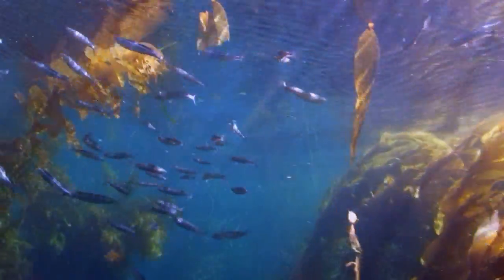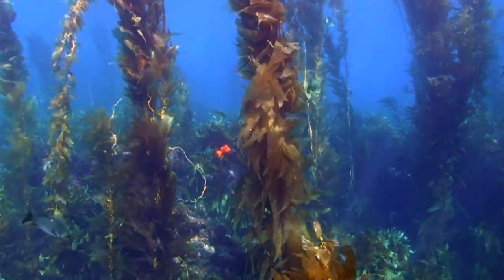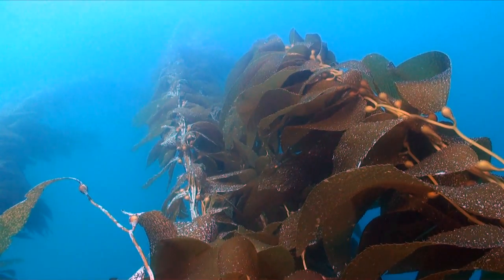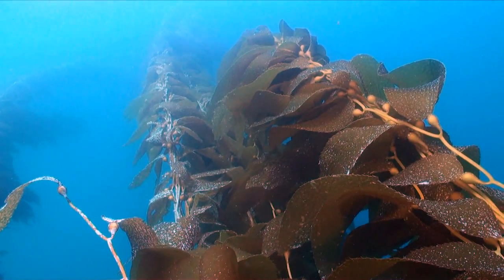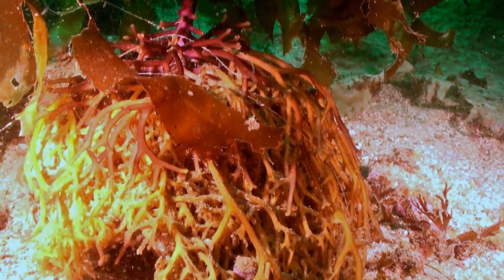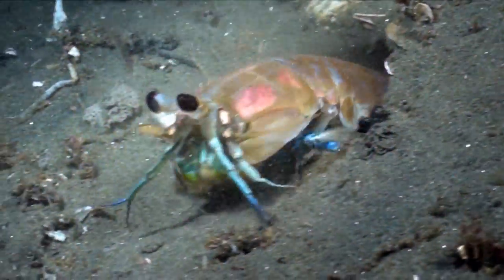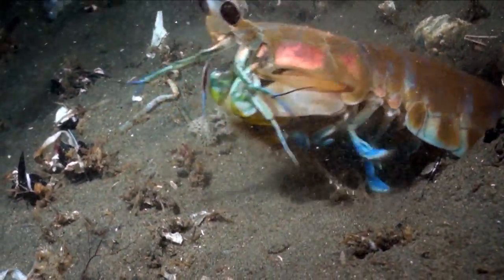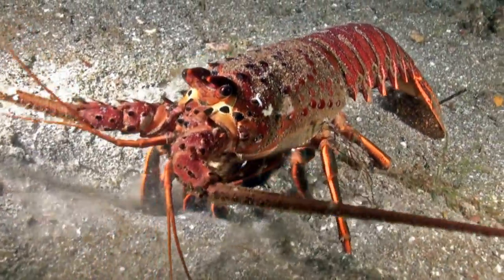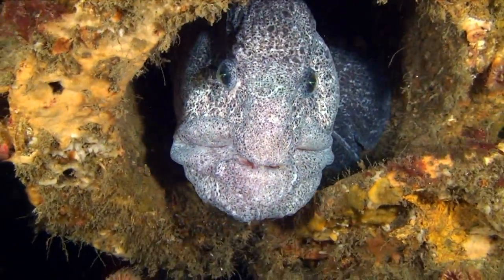The heart of this forest is the giant kelp plant, the largest in the sea. Stretching over 100 feet from end to end, it can be a long journey to the bottom of a single plant, but it's a trip that's well worth taking. Here is home to hundreds of species — a thriving community unlike any other on Earth.